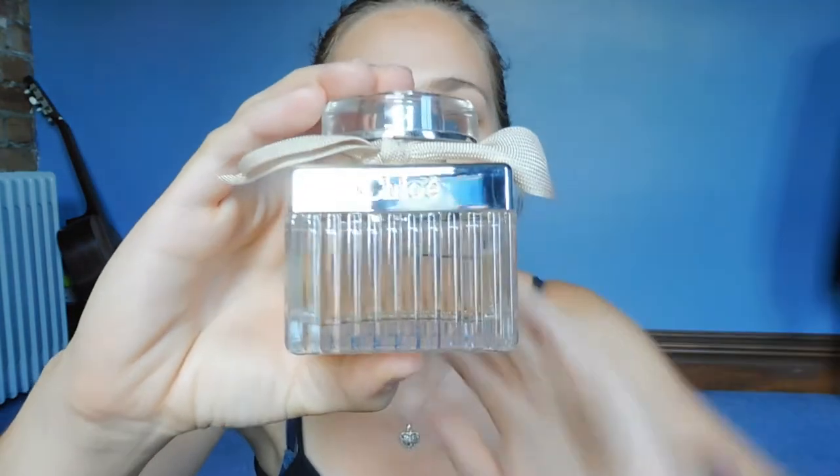My favourite fragrance of this month — and actually for a long time — is the Chloe perfume. Here is what it looks like. It is the most beautiful bottle, it's just so stunning. I love the fragrance. It's so fresh and clean smelling, just absolutely beautiful. If you like that kind of really fresh, classy smell — every time I wear this I get so many compliments. I would recommend just going down to your local pharmacy or drugstore, giving it a sniff, and if you like it then I recommend checking it out, because it is so nice.